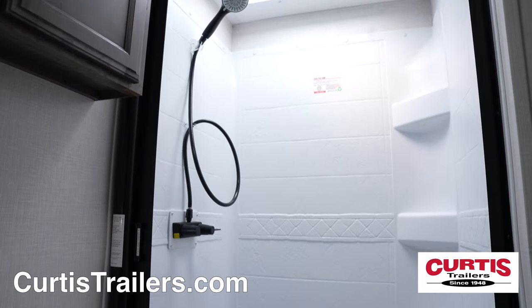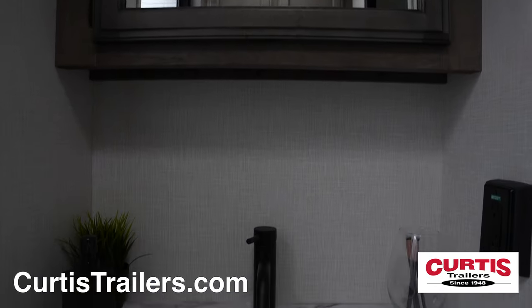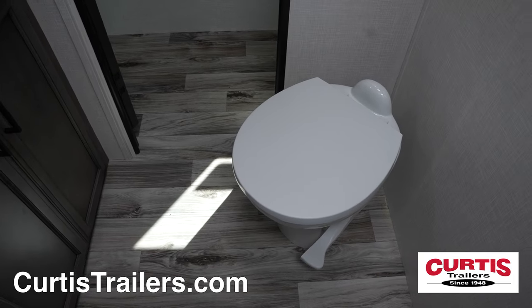In the bathroom you'll find a skylight shower with a glass door, a mirrored medicine cabinet above a sink, and a porcelain step flush toilet.